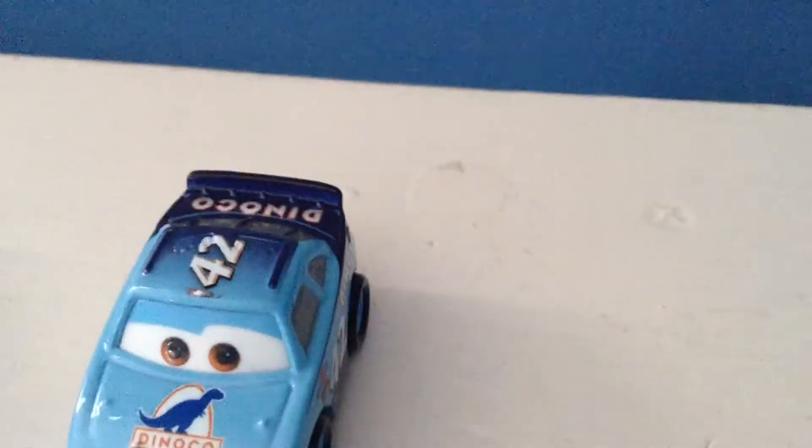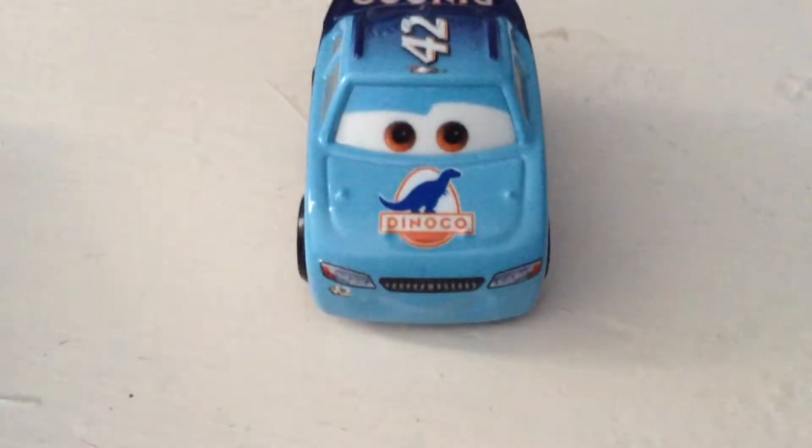Why aren't Mini Racers available at regular stores — like the stores you'd expect to find cars? Instead I had to go to Best Buy to get this car. This is Mini Racers Cal, everyone.